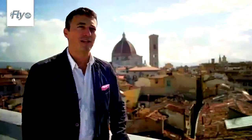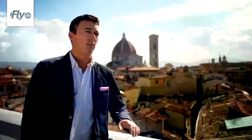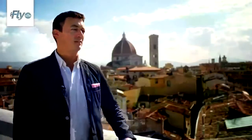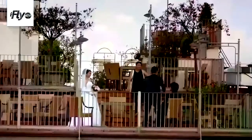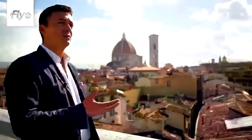Ciao, my name is Marco Badiani. I am the director of The Florentine, the English language newspaper in Florence. Today we are at the top of the Astoria Hotel, enjoying this Florence landscape. In Florence, rooftops are very happening right now, and I think it works.